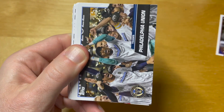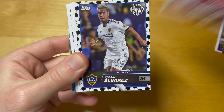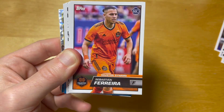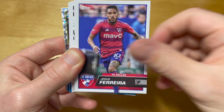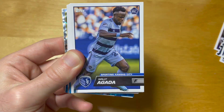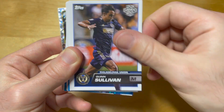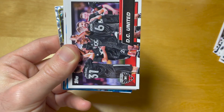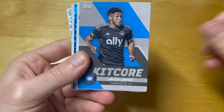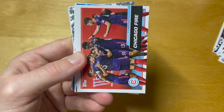We start with Diego Luna, then Efrain Alvarez — who I think is now playing in Mexico — we get his soccer at parallel, and then a regular core card of Charlotte FC.